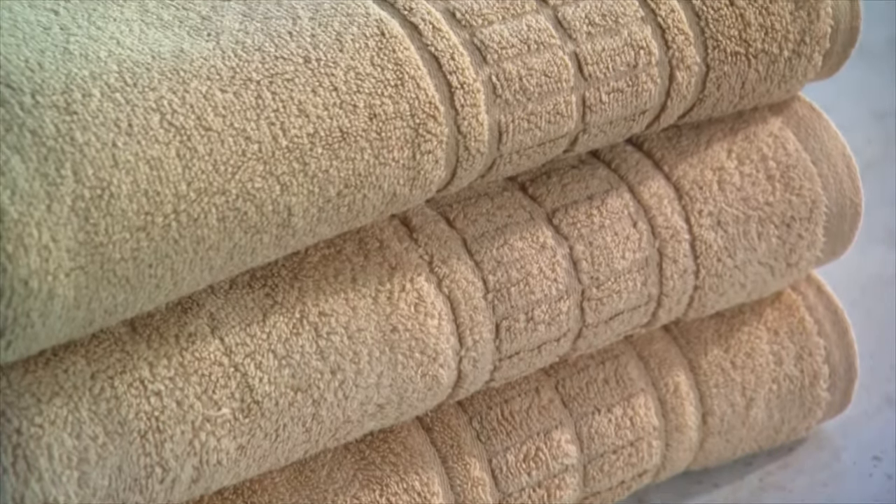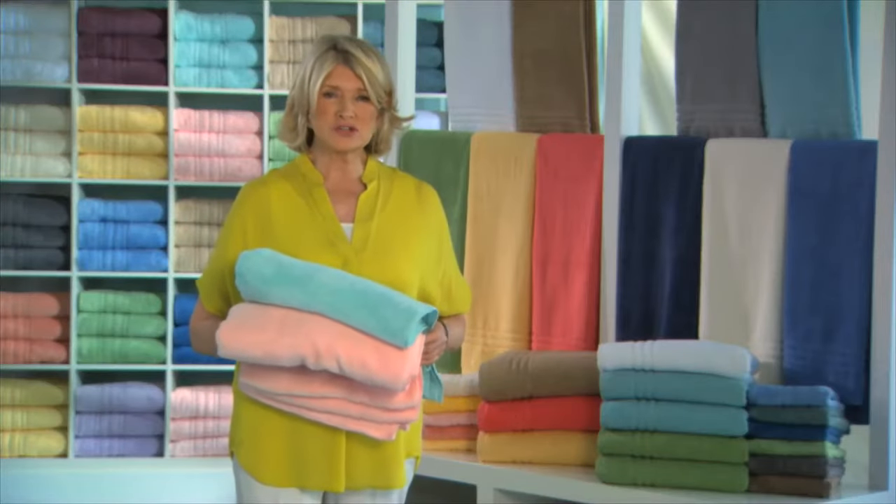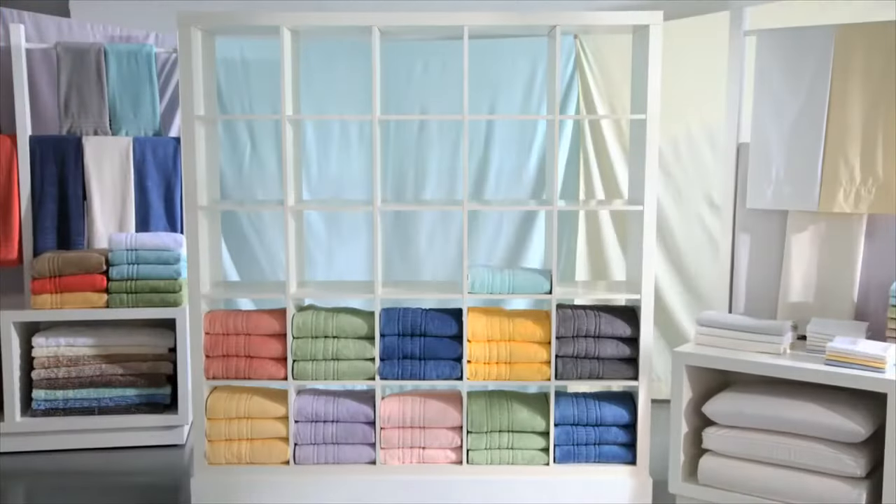These Martha Stewart collection plush towels are made with a low twist construction. They come in some of my favorite colors.